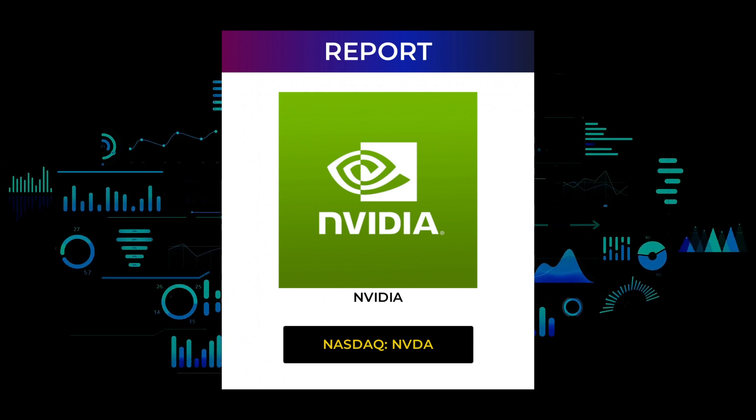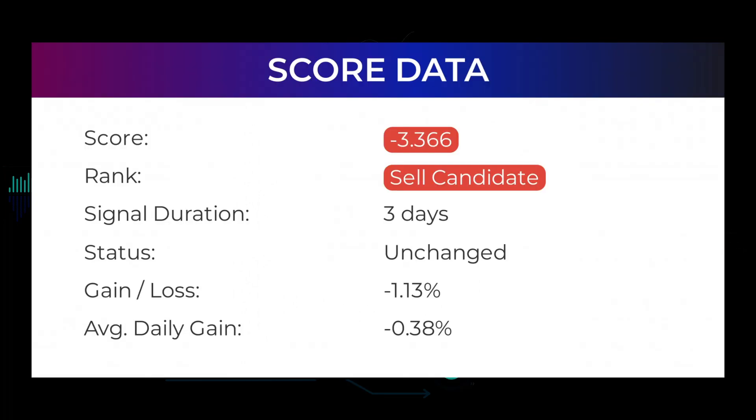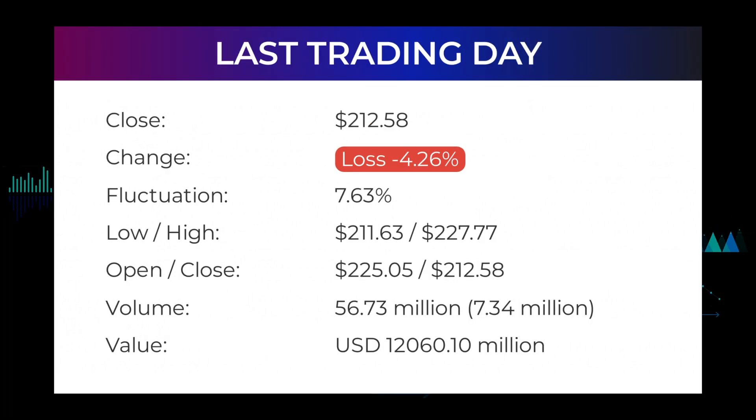Now just sit back, relax, listen, and watch the screen as we show you some interesting data. In this section you will get some information about the current NVIDIA performance. In our systems, the NVIDIA stock currently holds a minus 3.366 score, and our system has ranked NVIDIA a sell candidate since April 12, 2022. In this period the stock has had a loss of minus 1.13%, an average return of minus 0.38% per day. Our last headline reads: NVIDIA stock price ended at $212.58 on Thursday after losing 4.26%.